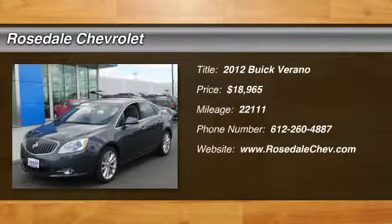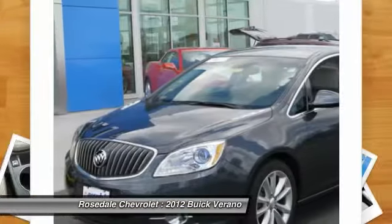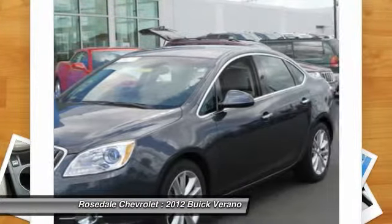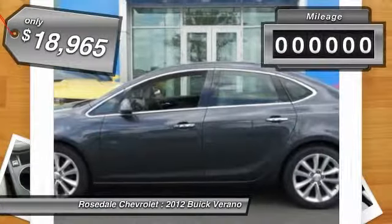The 2012 Buick Verano. The Buick Verano is a compact car built on the Delta II platform, designed and built from the ground up with the idea of it being a Buick, and is priced below $20,000.